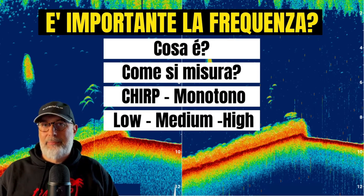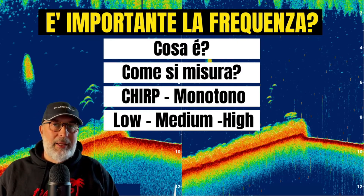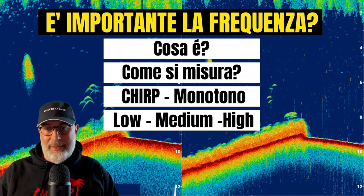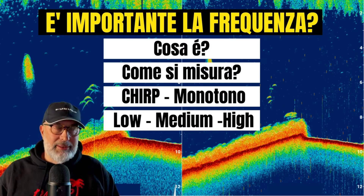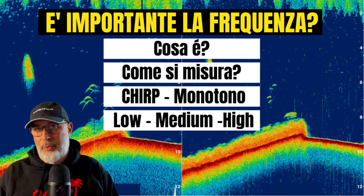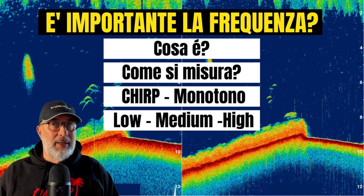What is frequency? Frequency is basically the pulse tone that is emitted from our fish finder through the transducer. It can be a low tone — low frequency — up to the highest tones, high frequency. Frequencies are measured in kilohertz.